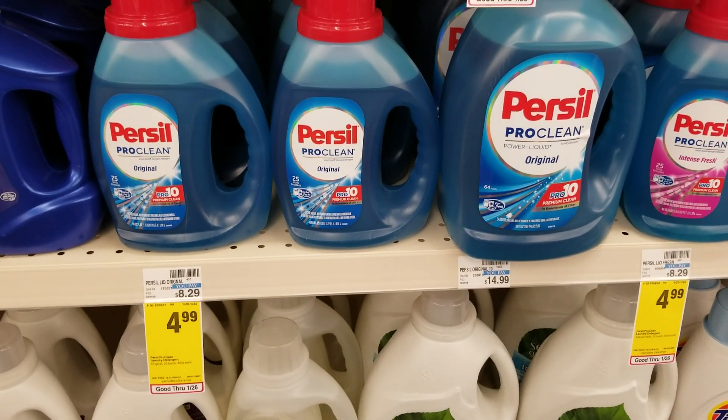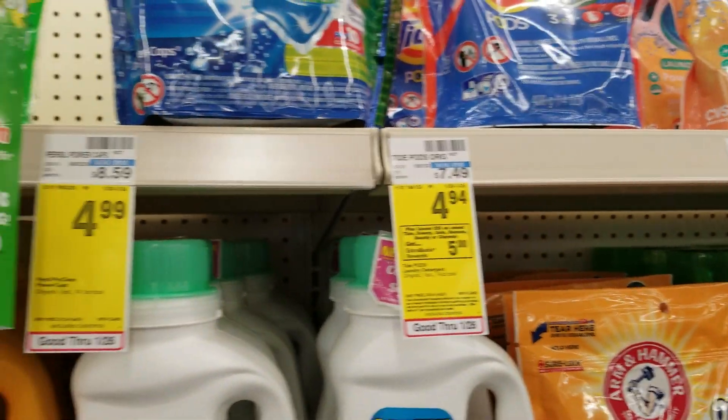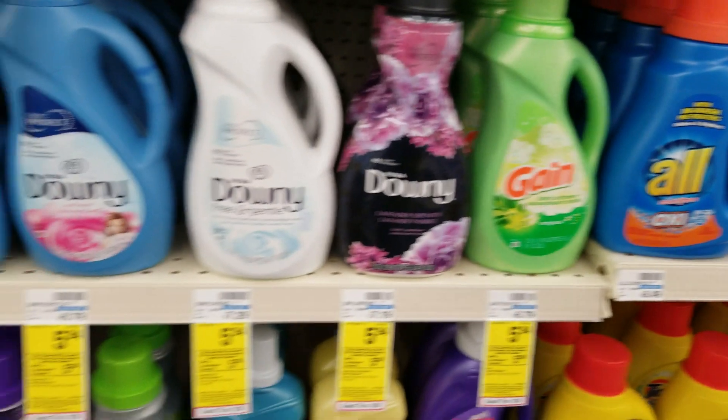Priscilla's is $4.99 this week and there's a $2 coupon in the RetailMeNot insert. Select Tide is going to be on the spend $20 get $5 deal, and that includes Downy and Gain as well.